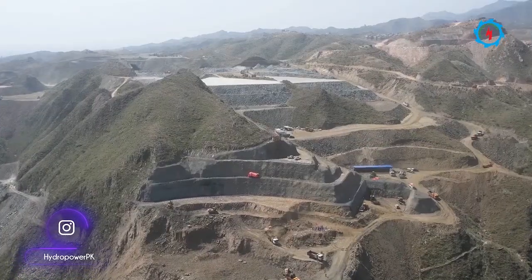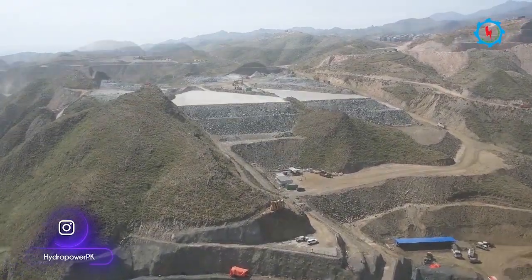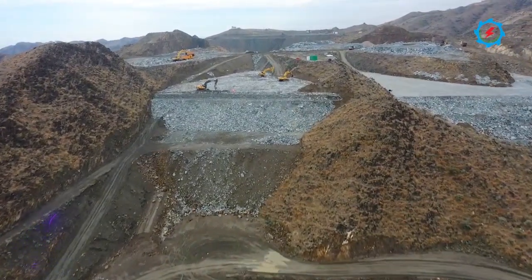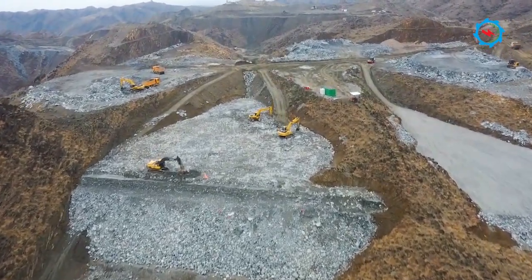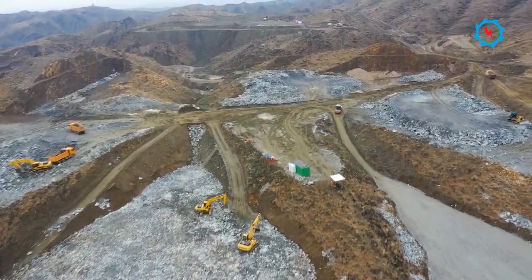The Mohmand Dam power station is an open powerhouse situated on the right bank. The powerhouse will be housed with four vertical shaft Francis turbines, each having a capacity of 200 megawatts. The backfilling for the construction of a 220-kilovolt air-insulated switchgear is also being carried out nearby.